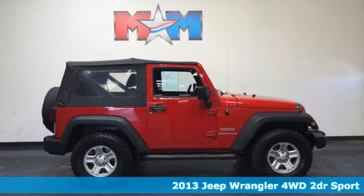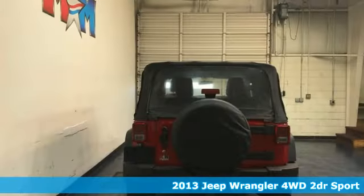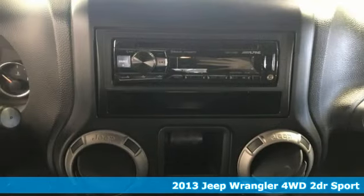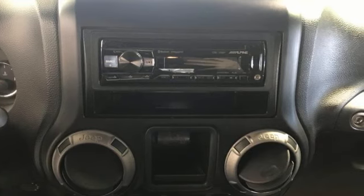It's a 2013 Jeep Wrangler. From its heroic past to the memories to be made, this Wrangler is driven to deliver. And with features like these, every drive is a pleasure.